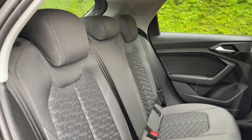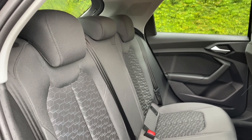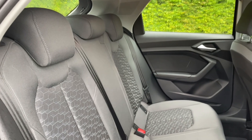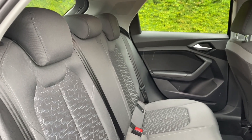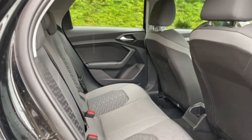Your rear seats have the same high quality finish found elsewhere around the car. They have plenty of room for passengers to be as comfortable as possible with plenty of legroom. You'll also see these feature ISOFIX mount points for children's car seats and accessories, making it perfect for families.